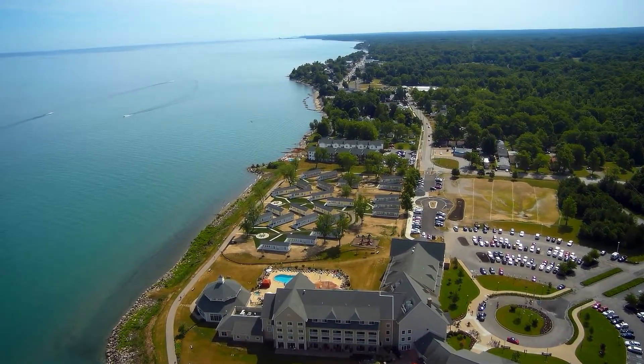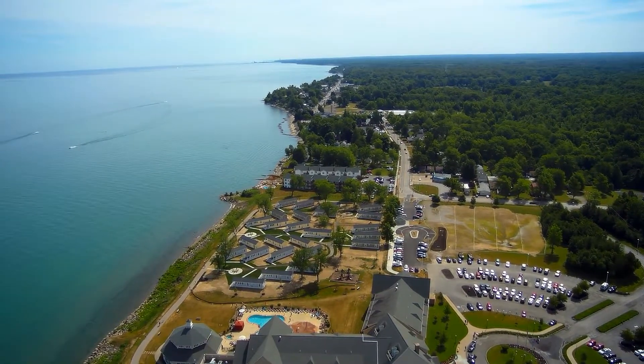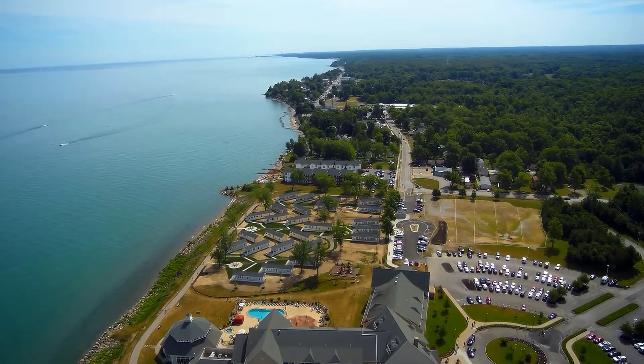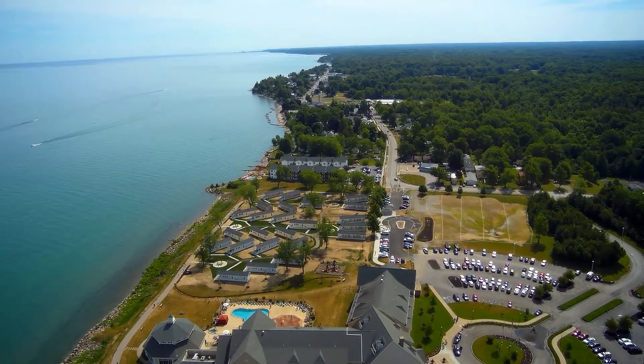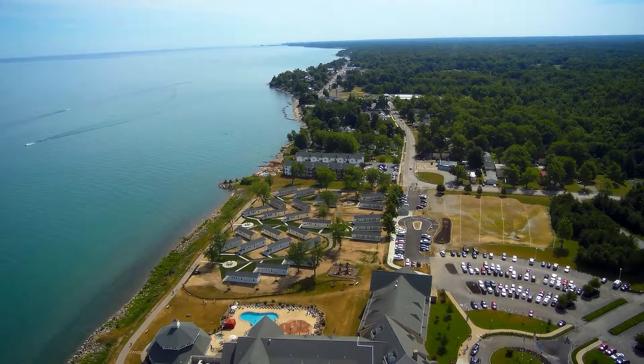The cottages are all laid out, completely furnished — three bedrooms, a kitchenette, a living room area, flat screen TVs, air conditioning, and heating. They're supposed to be open year round.